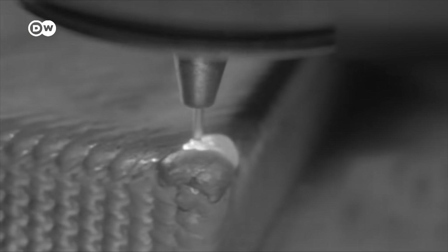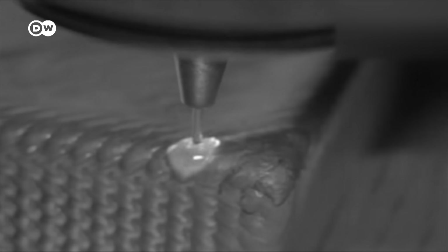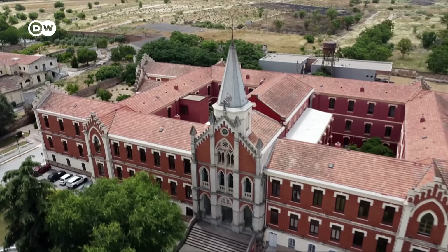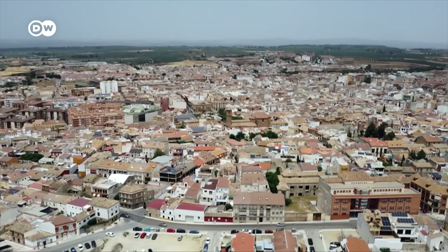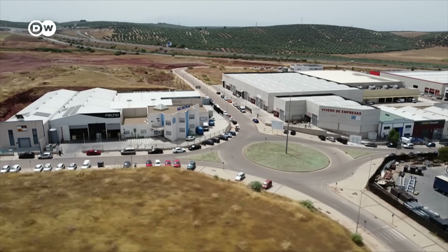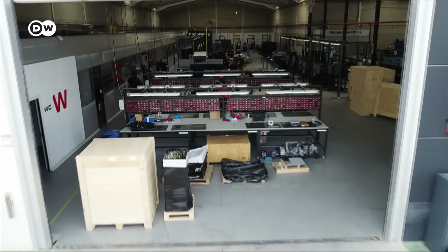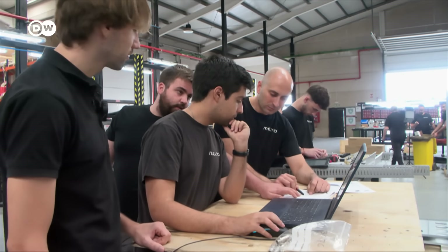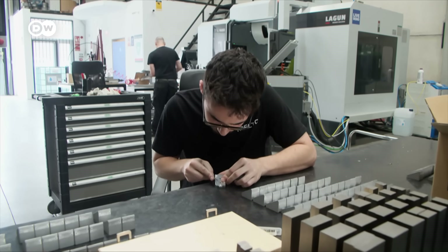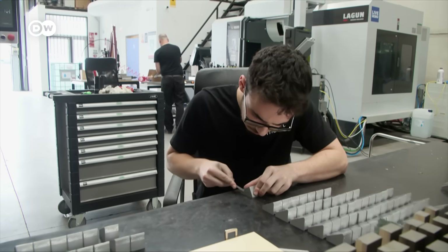The Meltio company is located in northern Andalusia, in Linares — an impoverished former mining town. The inventor chose this location because a company already specialized in 3D printing technology was based there, allowing him to benefit from that expertise, including in marketing. According to the startup, the high unemployment rate of around 30 percent also makes it easy to find new people.